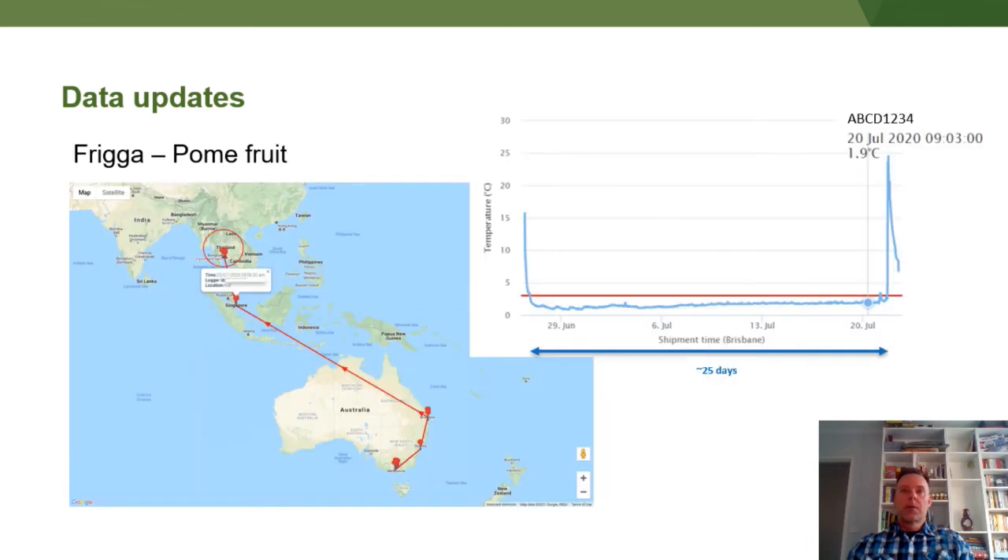The ship went from Melbourne up to Sydney and Brisbane, where temperature updates were received, and then there was nothing over northern Australia — no updates until Singapore and eventually Thailand. But you can see roughly 25 days for this pome fruit to arrive in Thailand, with a very good cool chain below the temperature thresholds set at three degrees.